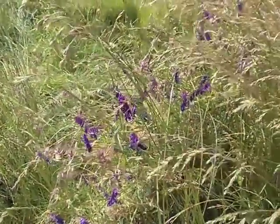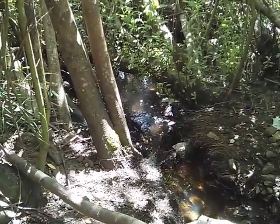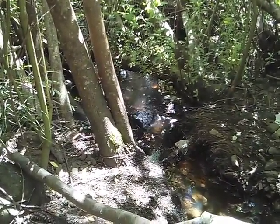One of the things I find really interesting about Rithet's Bog is the wide variety of habitats that you can get a look at in a rather short walk.